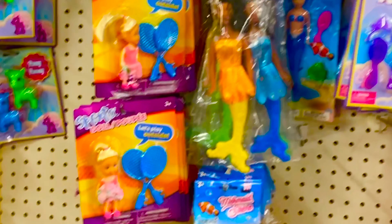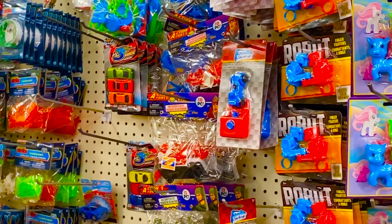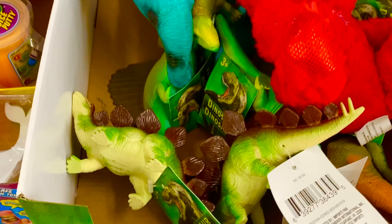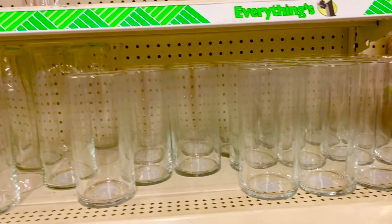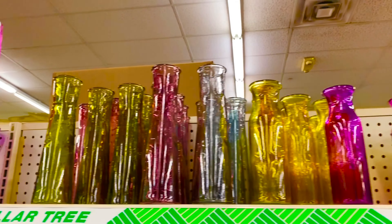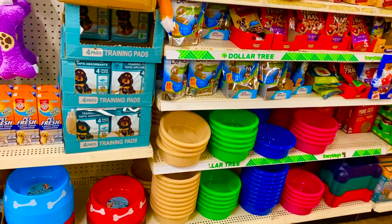I am going to buy toys for my kids. I am going to buy flower bunches and flower vases here. There are plain vases and colorful vases. I am also going to buy toys for pets.